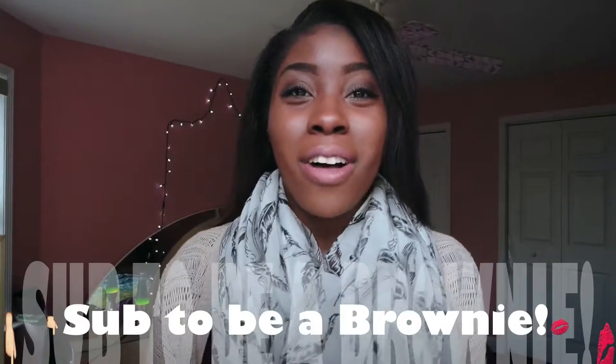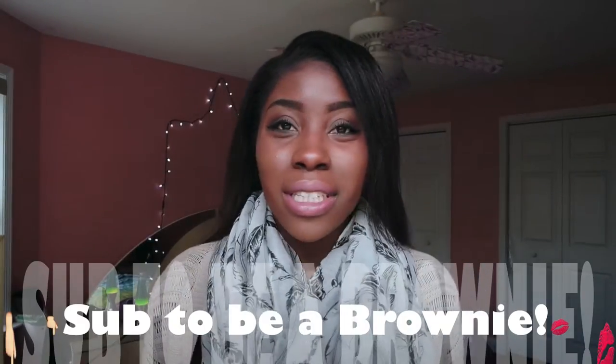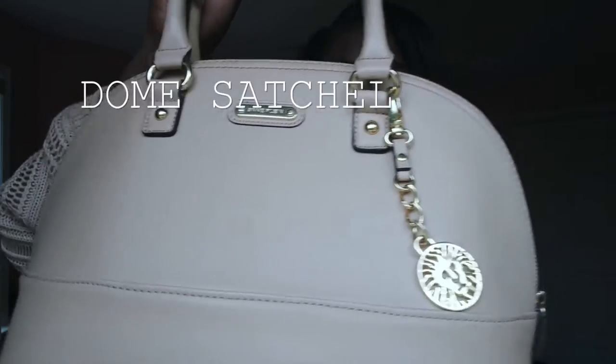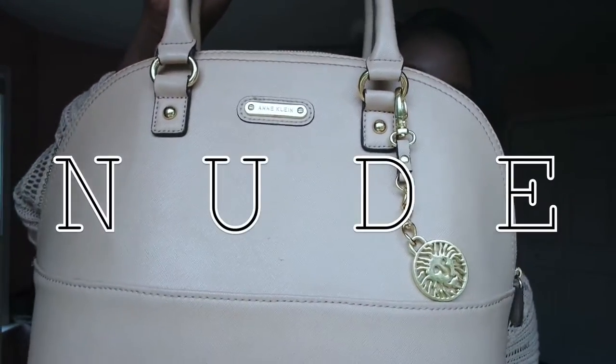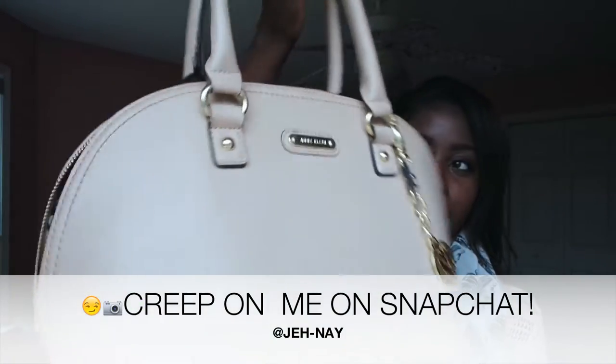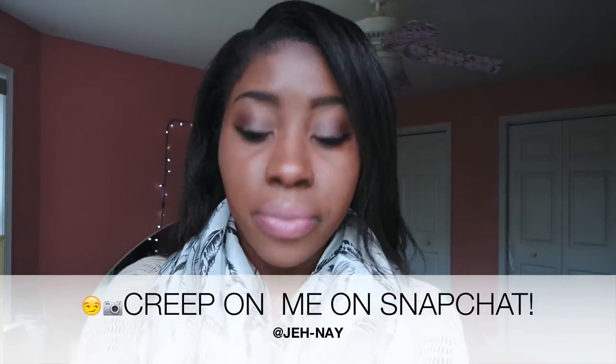Hey guys, welcome to my channel. This is going to be a 'What's in My Bag' video. This is the Anne Klein Jazzy Geos dome satchel in the color nude. I love this bag — it's so durable and I've had it for a year and a half. I love watching people do their 'What's in My Bag' tags; it's really interesting to see what people have. I have a lot of interesting stuff inside my bag, so let me show you.